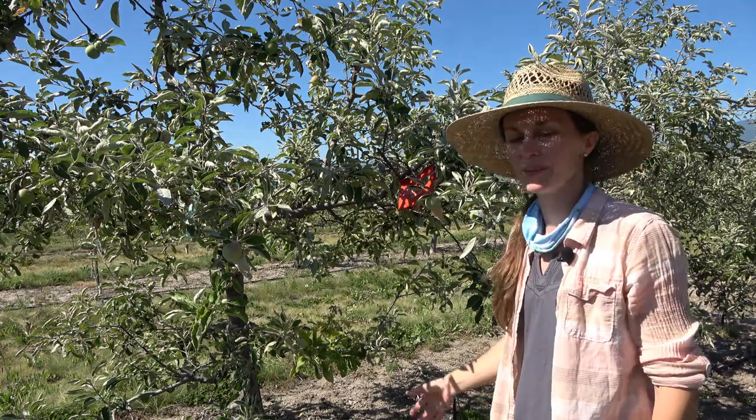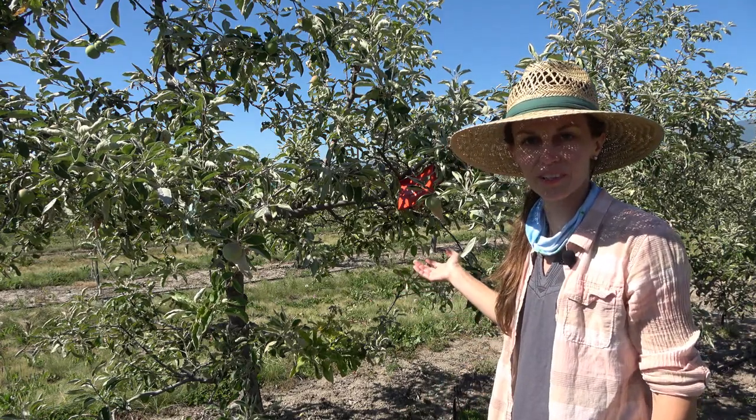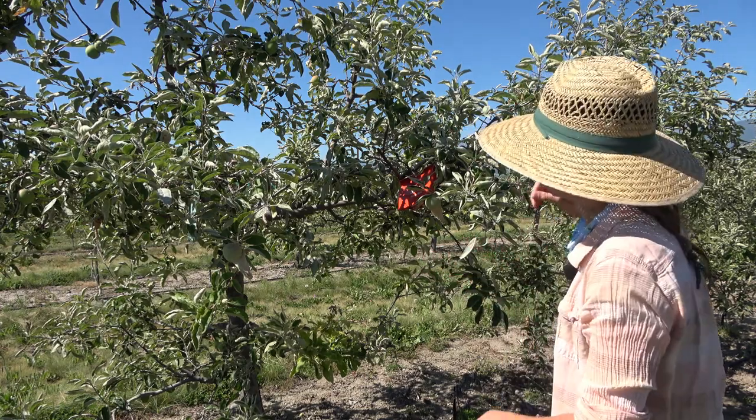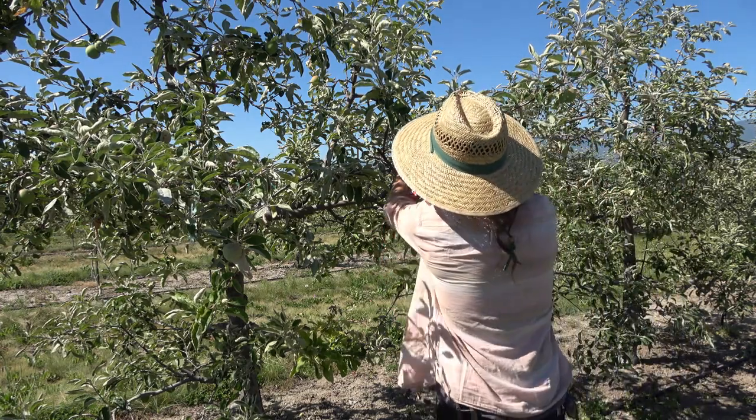I'm going to show you our codling moth trap in one of our apple trees here at Western Ag and talk a little bit about our codling moth projects. But first I'll start with showing you the trap.